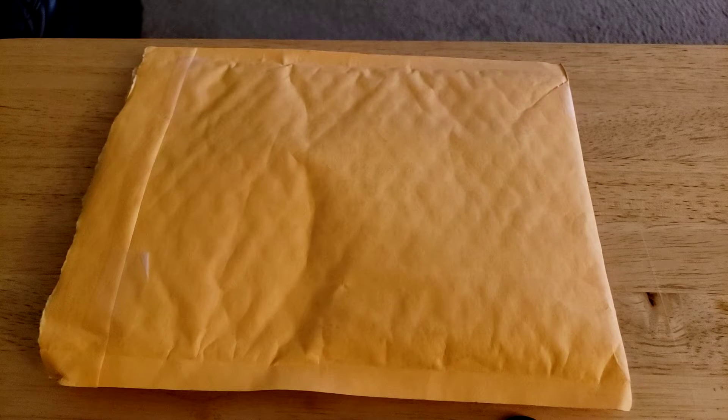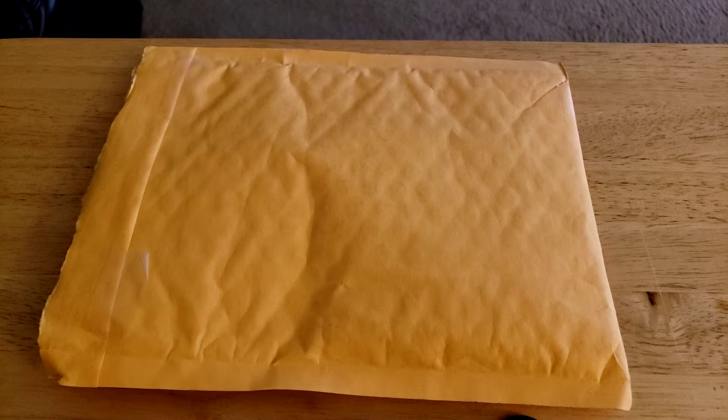Hey everybody, back with another video. This will be a short one — it's a single card I bought off eBay, delivered yesterday. I want to steal an idea from Vikings95, probably the YouTuber I watch the most doing rips and stuff.